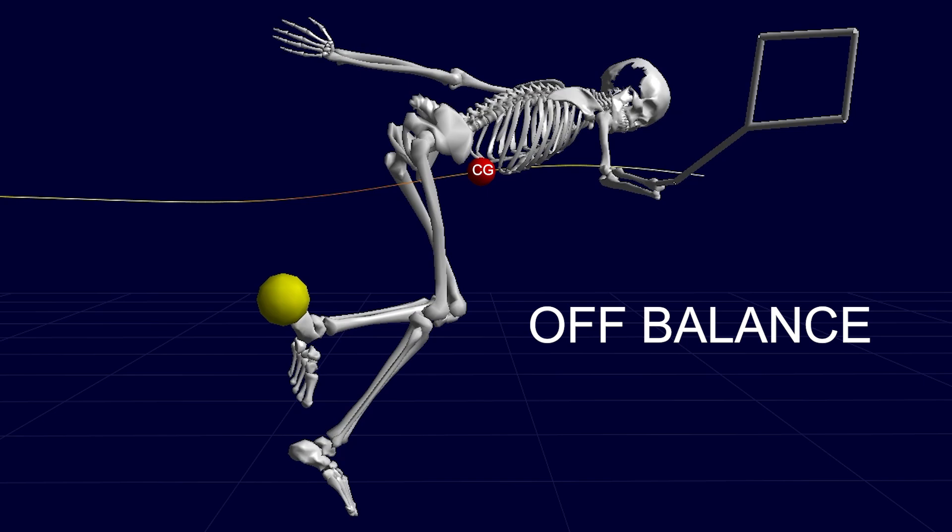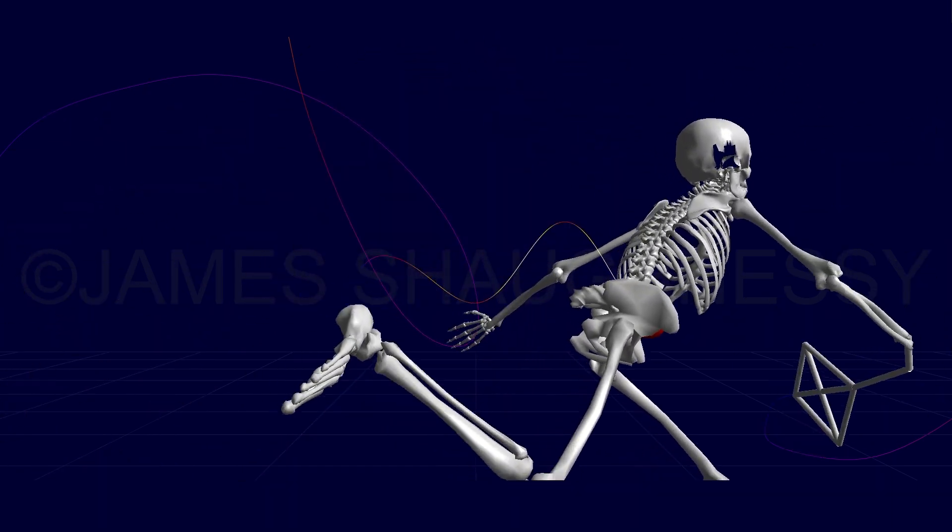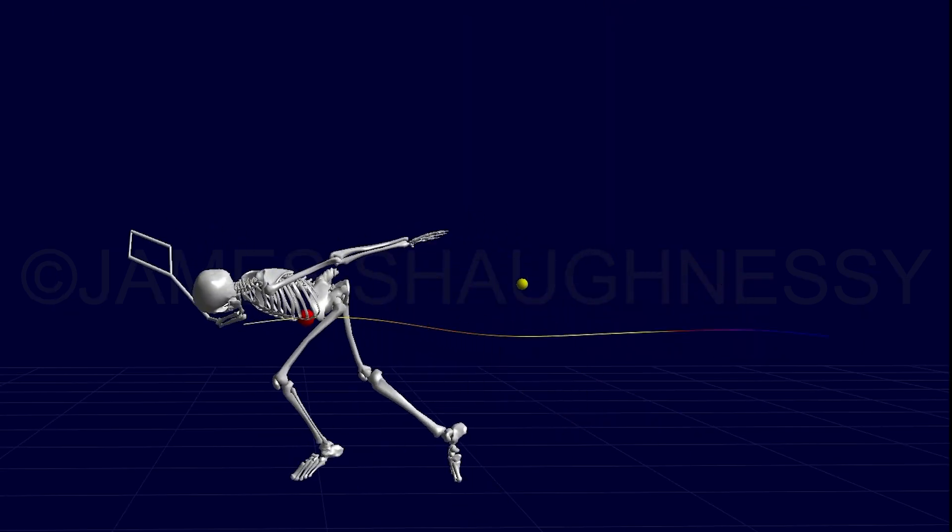Why is understanding the center of gravity important? For two reasons. First, it helps us avoid falling while loading and swinging, especially in sports like tennis. Second, knowing how to shift your center of gravity can help athletes move quickly and powerfully when they need to change direction or reach maximum running speed.